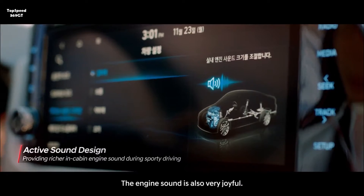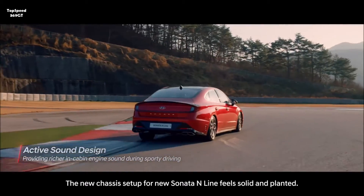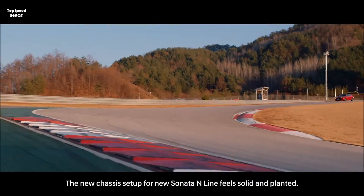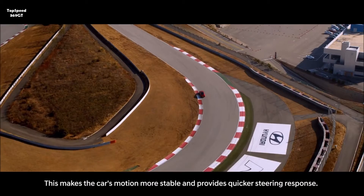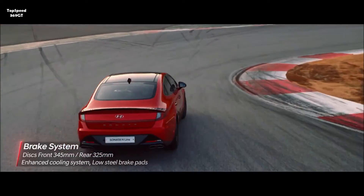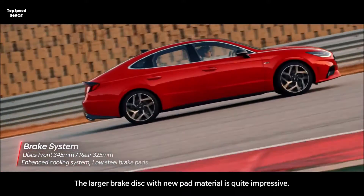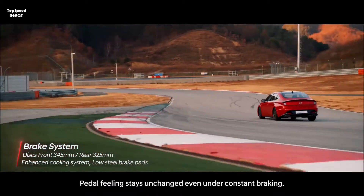The engine sound is also very joyful. The new chassis setup for the Sonata N-Line feels solid and planted, making the car's motion more stable and providing quicker steering response. The larger brake disc with new pad material is quite impressive — its pedal feeling stays consistent through constant braking.